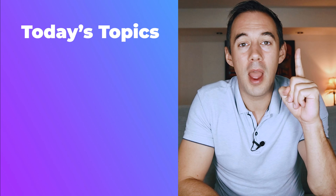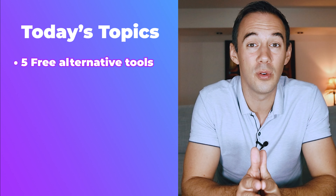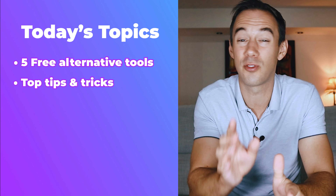But enough about me, what are we going to go through today? First, I'm going to go through my five alternative tools to use when sourcing — what they are, what they do, and why I like them. Then, number two, I'm going to go through my top tips and tricks which are really going to help you out. Quick question for you: what top tools are you using in your business which aren't costing any money? Let me know down in the comments below — maybe there's something you know that I need to be checking out.